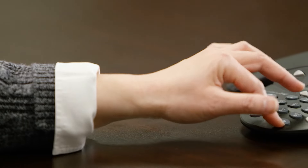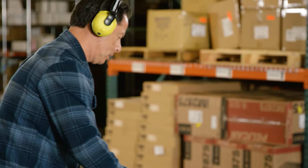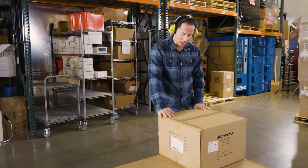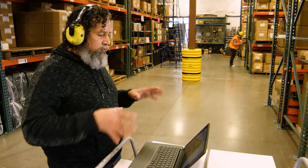Now you can connect to the conference room from another building on campus or from an area with high noise and give a live on-site report when needed. And you can even take a video conference call in the middle of a loud work zone.